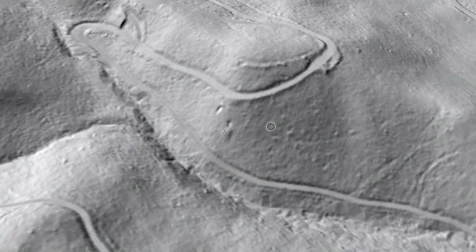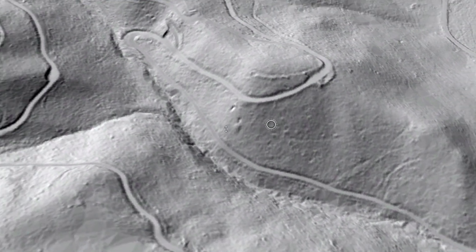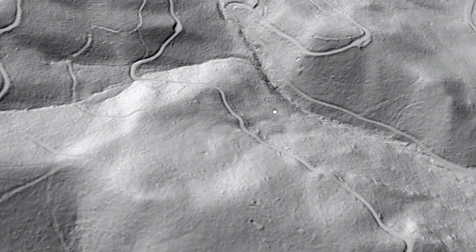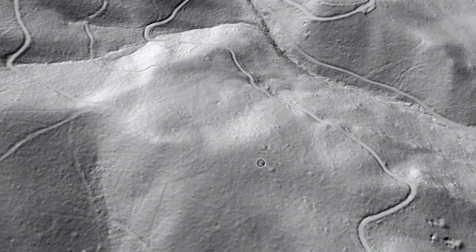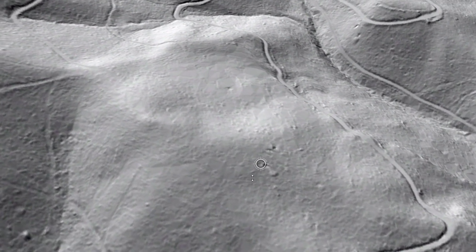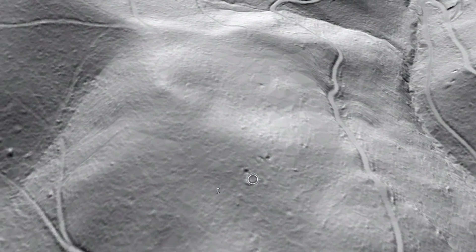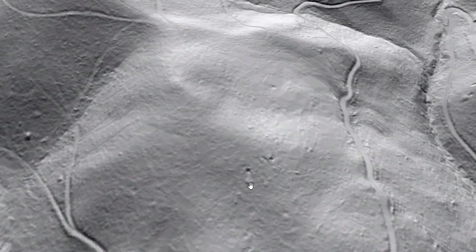You can also see the logging road here and all the logging activity. Over here, there appears to be another adit — possibly two. You've got these two dark holes and it seems there's a tailing pile at the base of one of them. That is where I'm going to be going today to see if it is indeed a mining adit.